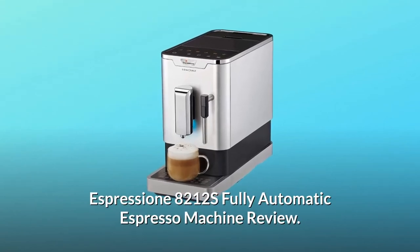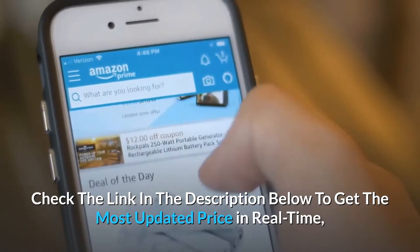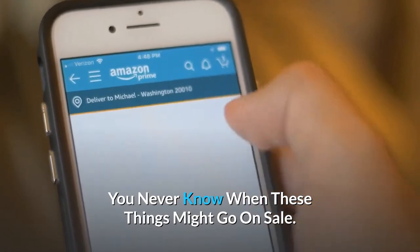Espresione 8212's Fully Automatic Espresso Machine Review. Check the link in the description below to get the most updated price in real time — you never know when these things might go on sale.